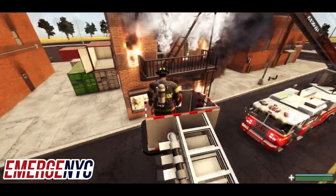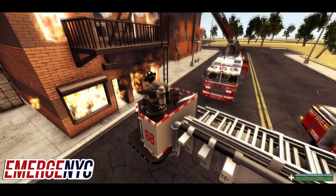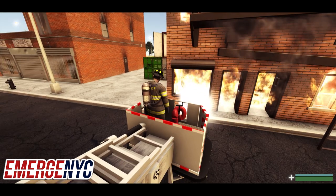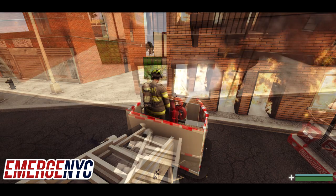I'm going to work on the first floor because that's going to be our entrance to get up to the victim. I'm going to start knocking down some of the fire here and let us get up.